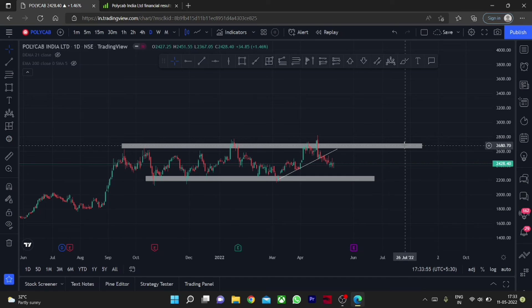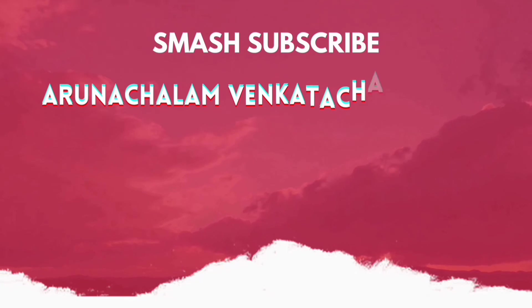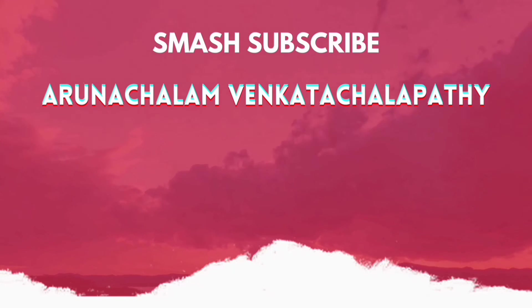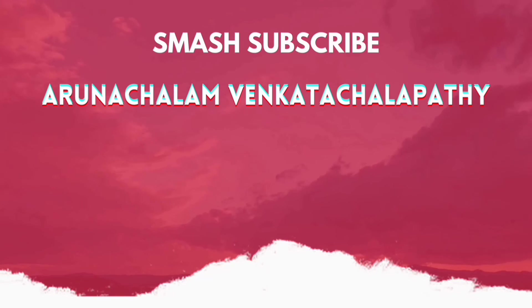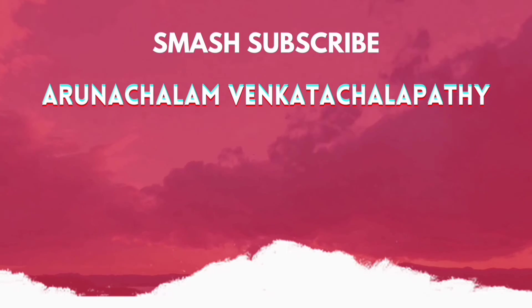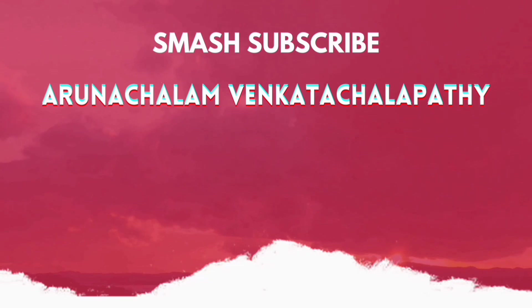That's all for today. If you like the video, hit the like button and join us on Telegram. Thank you for watching. I'll see you next time.